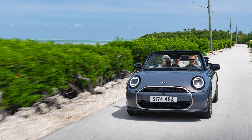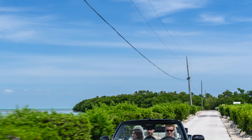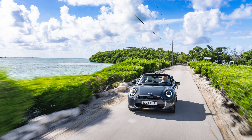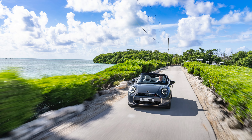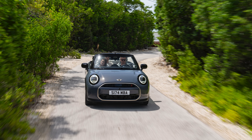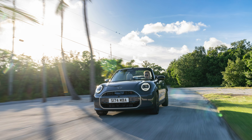The performance-enhanced Mini Cooper Convertible S has a power output of 204bhp, accelerates from 0–62mph in 6.9 seconds, has a maximum torque of 300Nm and a top speed of 150mph.